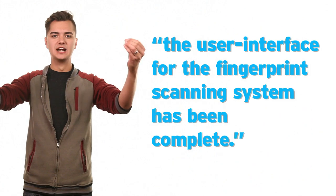Sood first went to the library directory, then found his way into the accessibility bundles and then found the biometric kit UI and stated: 'User interface for the fingerprint scanning system has been complete.'